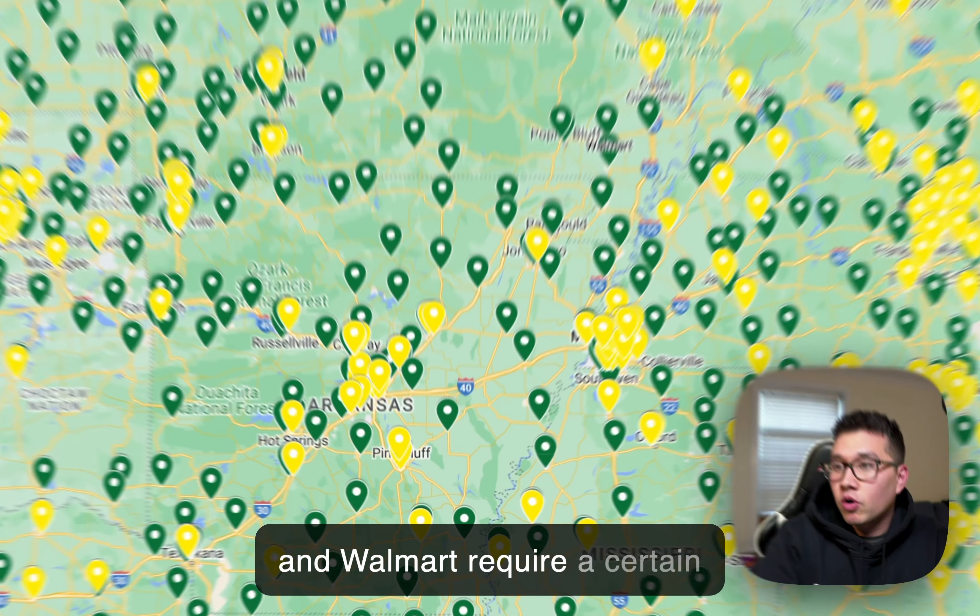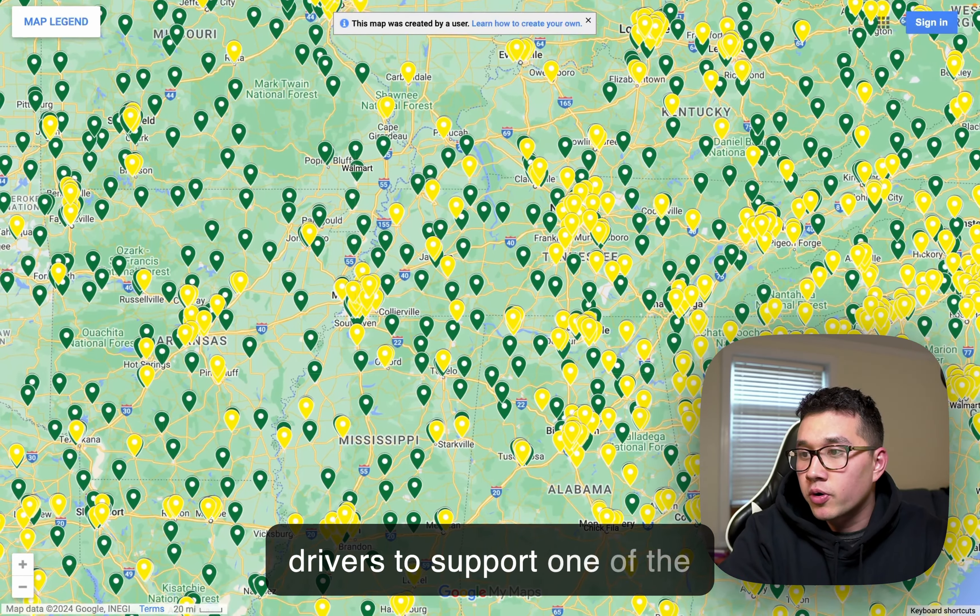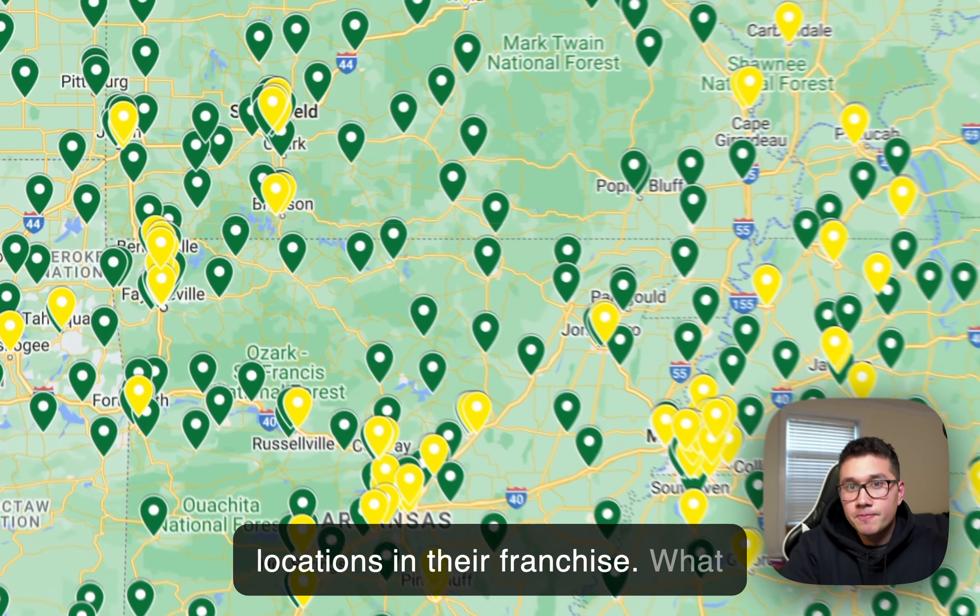Both Chick-fil-A and Walmart require certain economic thresholds, certain household size, and economic drivers to support one of their locations in their franchise. What does this mean?